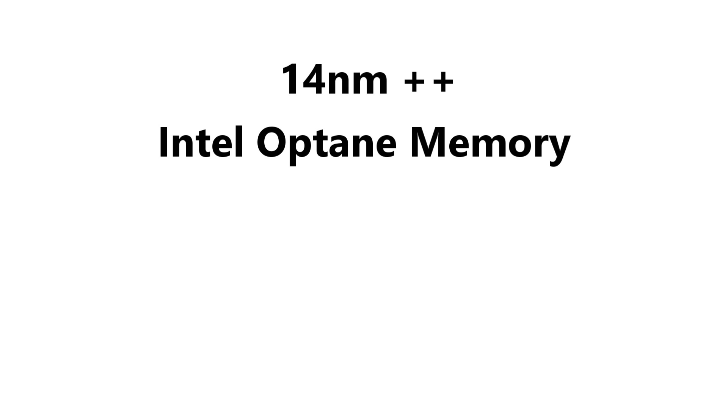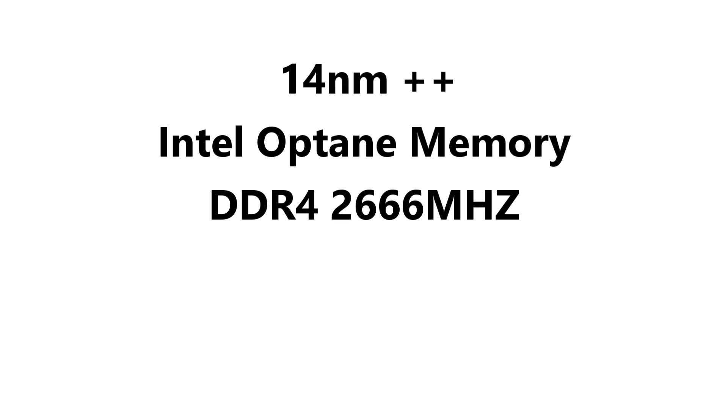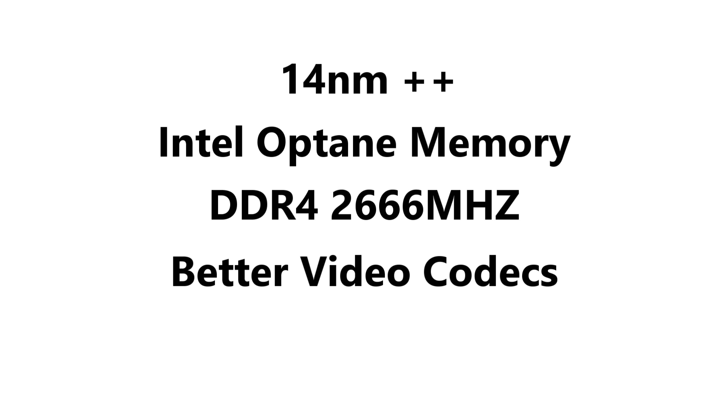All these CPUs share the same TDP — the i5 and i7 at 95 watts and the i3 at 91 watts — so they're not drawing more power than last year's CPUs. All Coffee Lake CPUs are manufactured on 14nm++ technology, support DDR4-2666 MHz memory natively, and include video codec support such as HEVC 10-bit, HDR, and Rec. 2020, making them better for content creators.